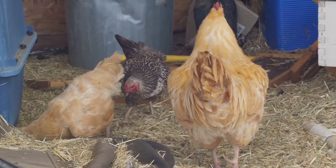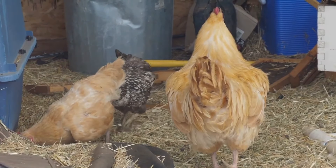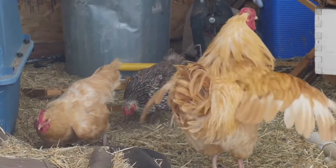And as a thank you, they provide us with fresh, nutrient-dense eggs. It's a win-win situation where both the garden and the gardener benefit.